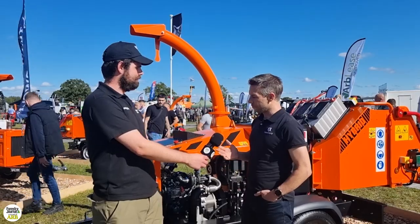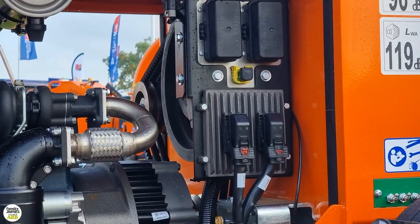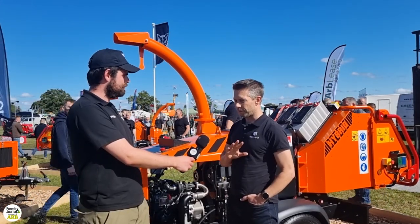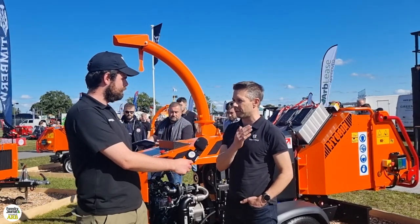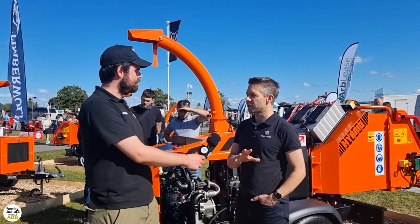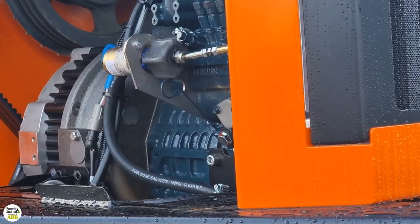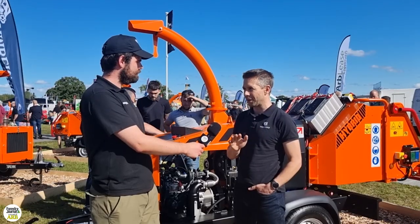So in principle, with the transition to Euro Stage 5 emissions, Timberwolves took a decision during that transition to move primarily to petrol machinery for its eight-inch product, whilst in the background we've been developing a diesel hybrid. We took a decision not to go above 19 kilowatts with after-treatment, based on the duty cycle of the machines. So we looked at alternatives, and over a good number of years we've been developing mild hybrid technology — with no after-treatment and no need for AdBlue or anything like that.